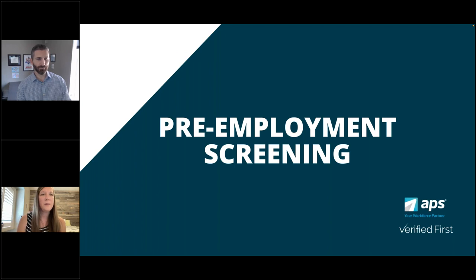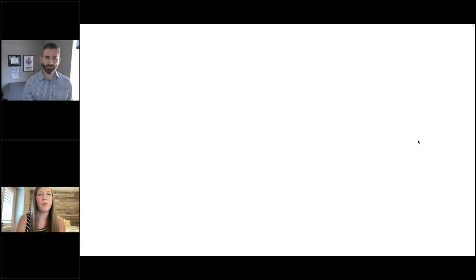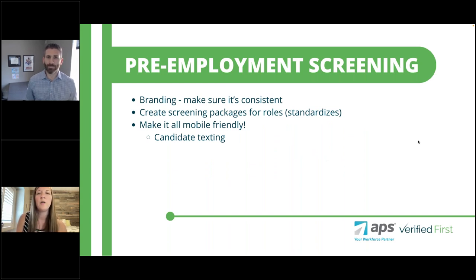Let's move on to pre-employment screening. Pre-employment screening plays a major role in the hiring process and also plays an important role in the candidate's experience. We want to touch on how you can streamline communication in that process as well, because it's often the last step before you fully hire that individual. Background screening is often looked at as a required step that slows down the hiring process, but it does not have to be that way.